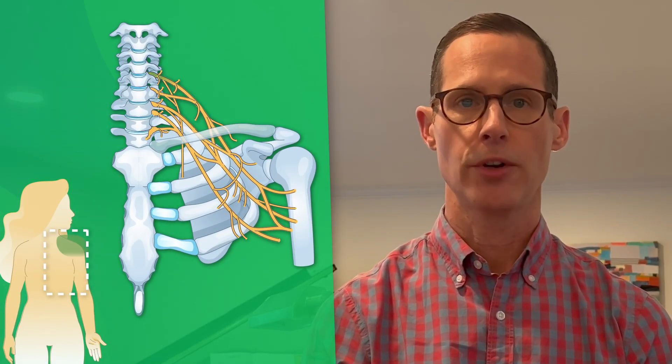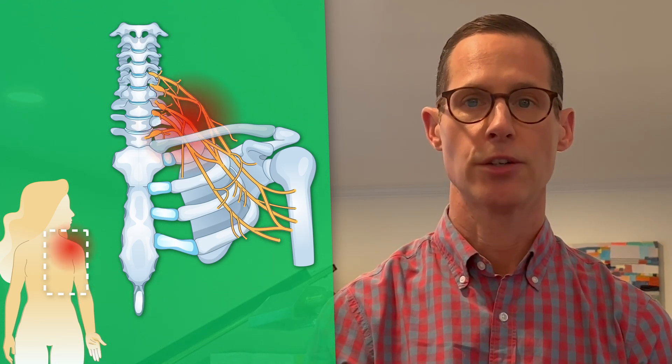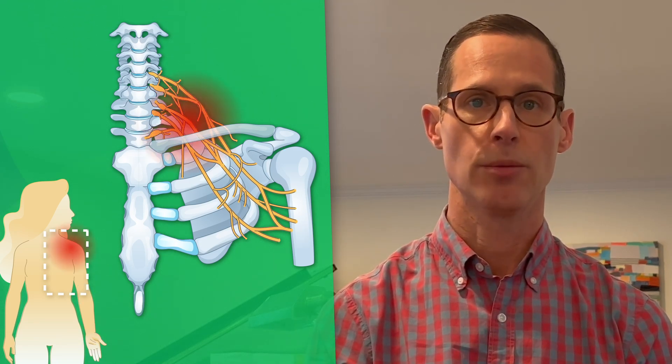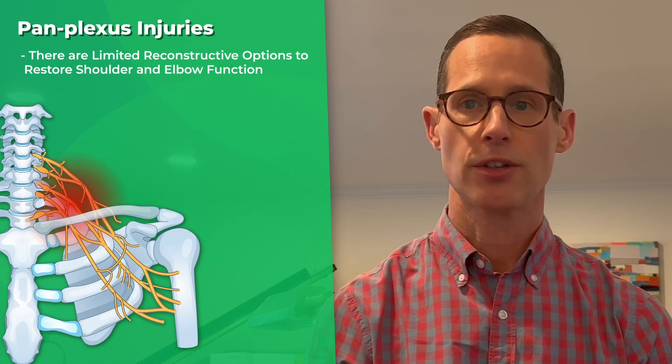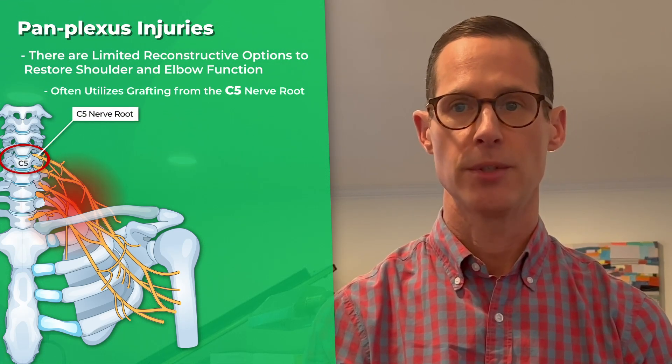The brachial plexus is formed by five nerve roots that arise from the spinal cord and form all the nerves to the upper extremity. Pan plexus injuries, which are associated with high energy trauma, involve all nerve roots and are the most severe. There are limited reconstructive options to restore shoulder and elbow function, and this often utilizes grafting from the C5 nerve root.